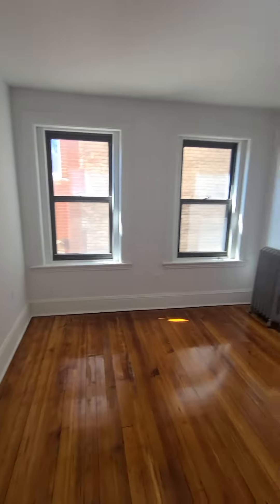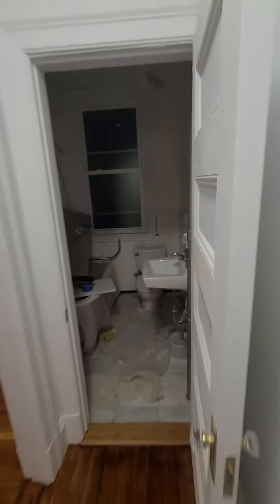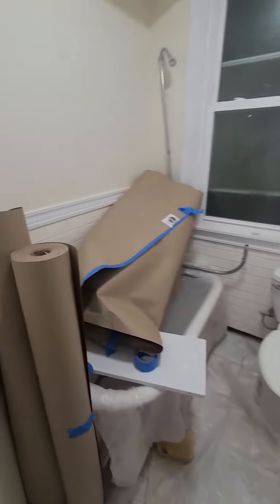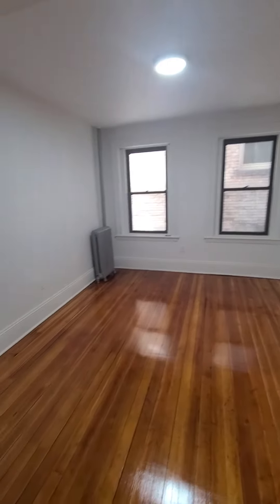Closet, extra closet, and you have here a bathroom they still need to finish doing the work. And you have here another common area.